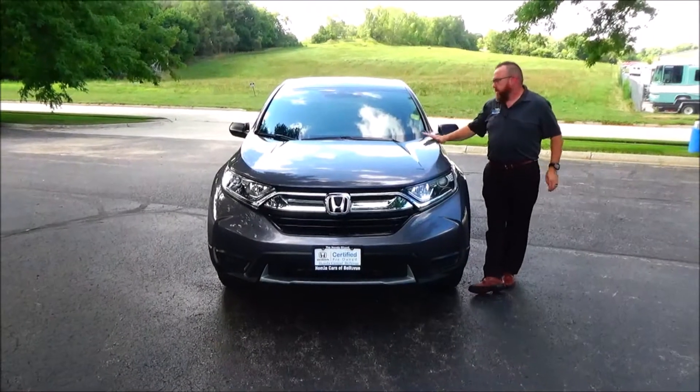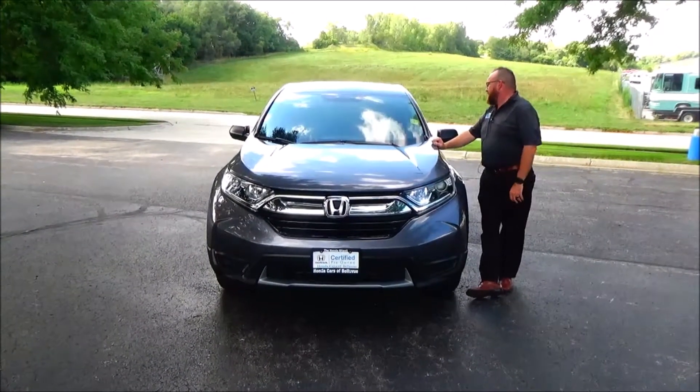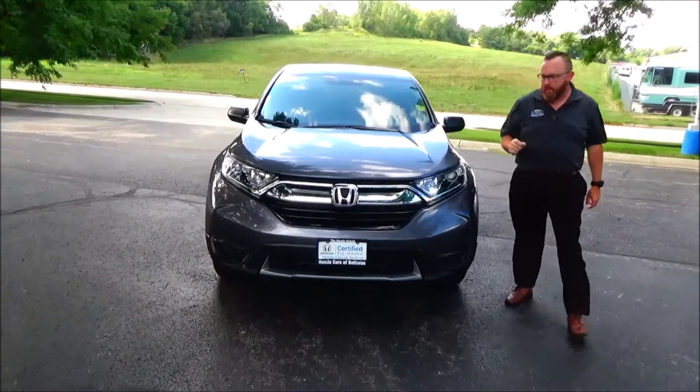Brian Kelly here for the Honda Giant, here to show you this 2018 CR-V LX. Just came in on trade, it's got 29,000 miles.